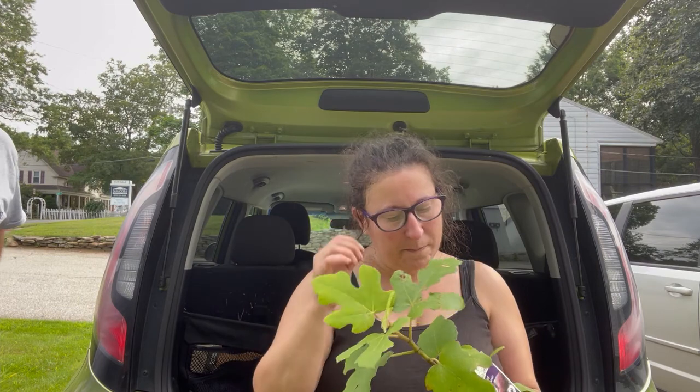Last but not least, y'all — I bought another fig tree. This is kind of a running theme with me. I keep buying fig trees and putting them in the wrong places, so I'm going to try and find the right place for this fig tree. I would love to have figs — oh my goodness. So let's give it another shot.